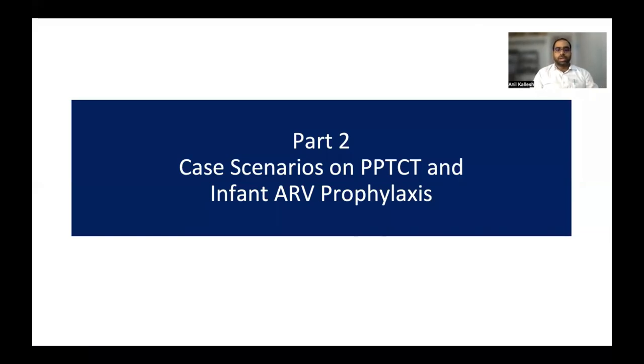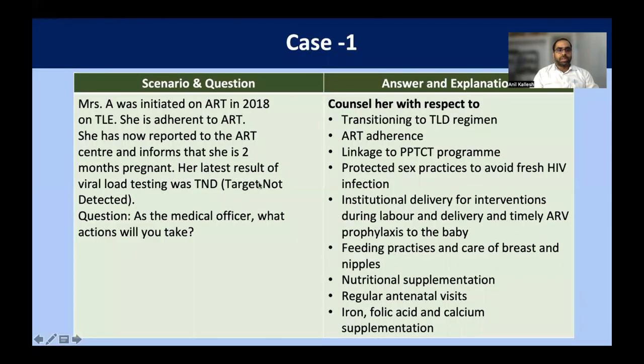Let's discuss some common case scenarios encountered in day-to-day practice on HIV-exposed infants and HIV-positive pregnant and lactating women. In the first case scenario, Mrs. Cia was initiated on antiretroviral therapy in 2018 and is on TLE regimen — Tenofovir, Lamivudine, and Efavirenz. She is adherent to ART, has reported to the ART center, and informs that she is two months pregnant. Her latest viral testing was negative and viral load was not detected. As a medical officer, what actions will you take?